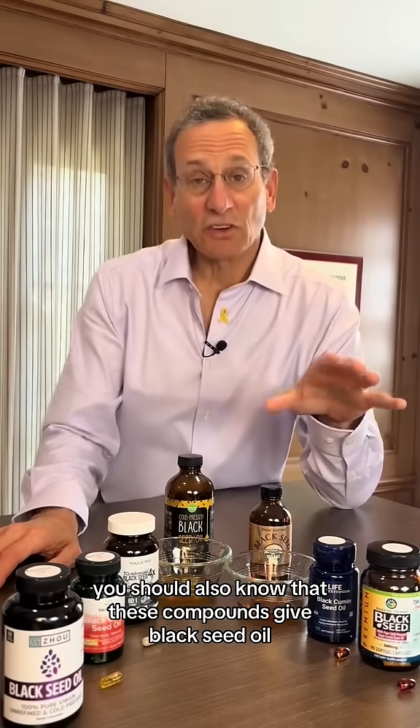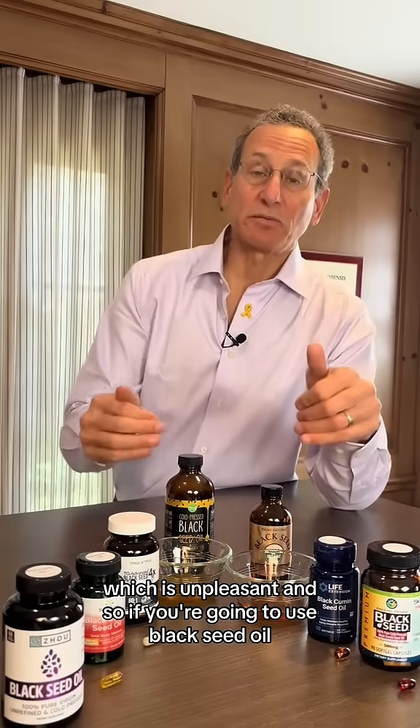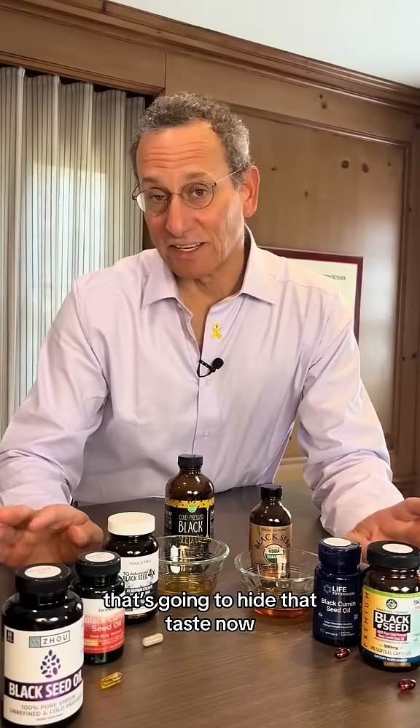You should also know that these compounds give black seed oil a kind of wood varnish odor and taste, which is unpleasant. So if you're going to use black seed oil, it's best to take it in a capsule, or if you're going to use it as a liquid like these, it should be mixed with some beverage that's going to hide that taste.